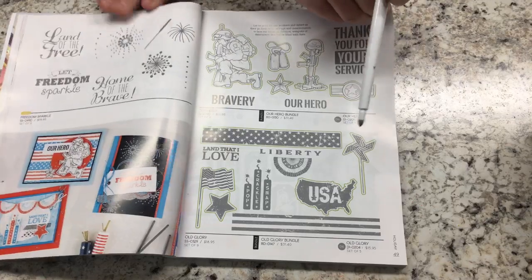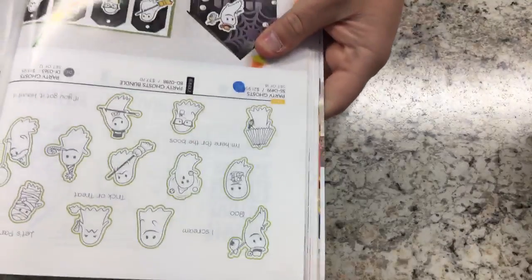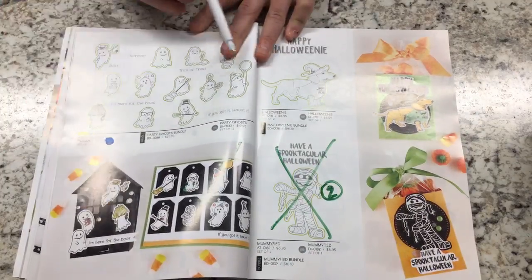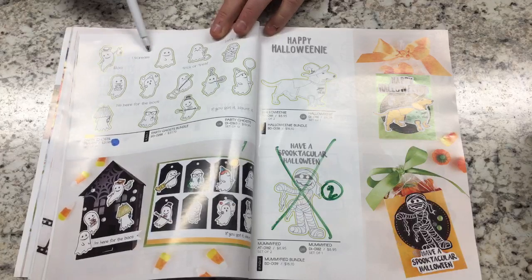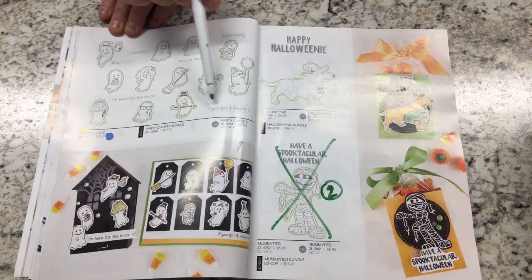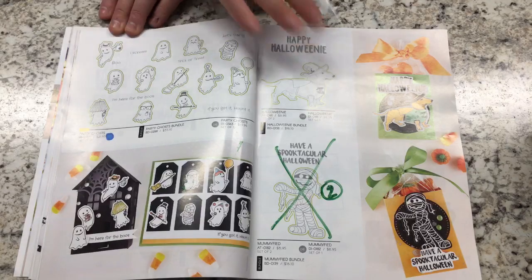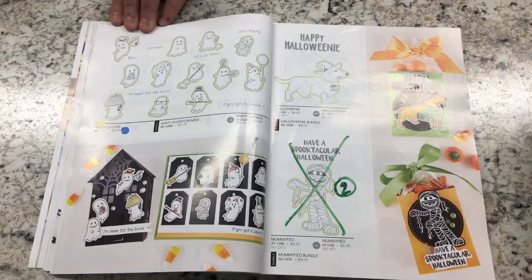I cannot wait to get this set — it's called Party Ghosts. Little ghosts with cute sentiments: you have ghosts doing different things — one has a balloon, one has a party favor, one is cleaning. Sentiments include Eye Scream, Trick or Treat, Let's Party, If You Got It Haunt It, and I'm Here for the Boos. It's very cartoony but very cute. You're going to be able to do all sorts of stuff because they're small with lots of stamps and usable for many occasions.